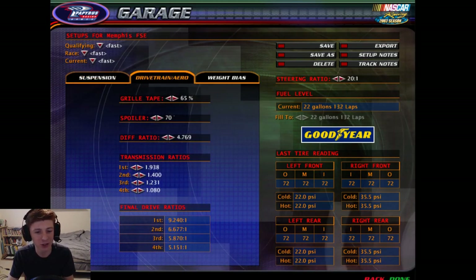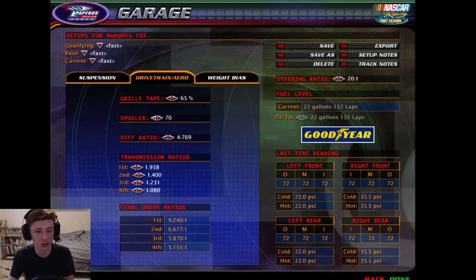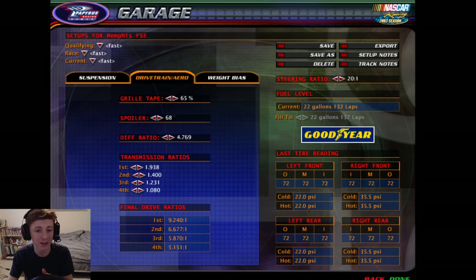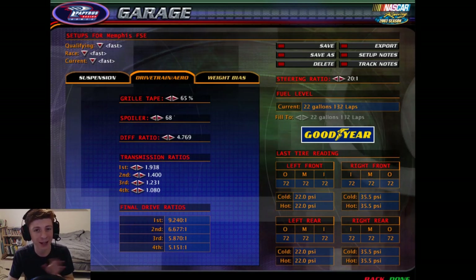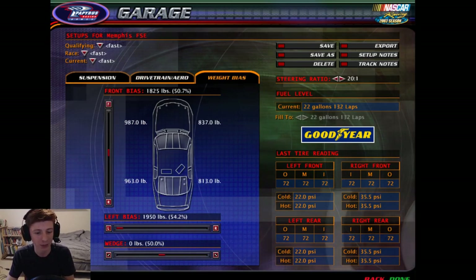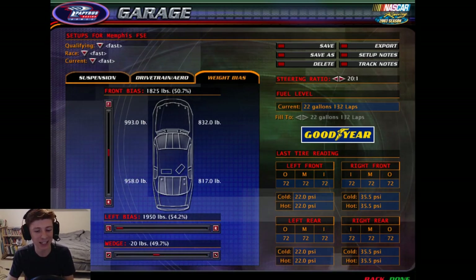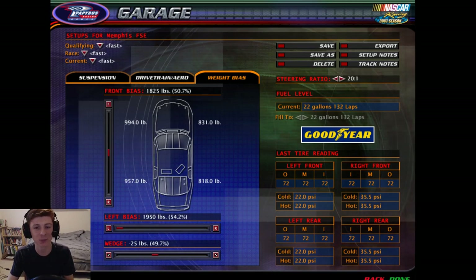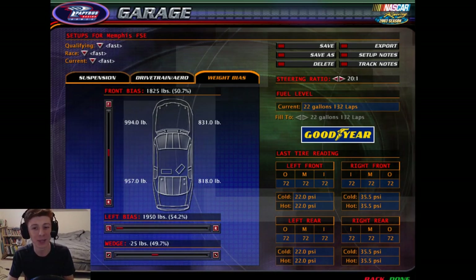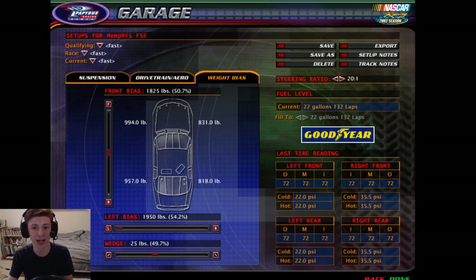I'm going to jack up a little bit of grill tape — that's going to make the nose want to turn. And I'm going to lower the rear spoiler, which is going to give me a little bit more speed in a straight line and make the back end a little more likely to kick out. I'm also going to lower the wedge just a tiny bit. I don't usually adjust it that much, but the car is really stable right now, which means it's going to be tight after quite a few laps of running.